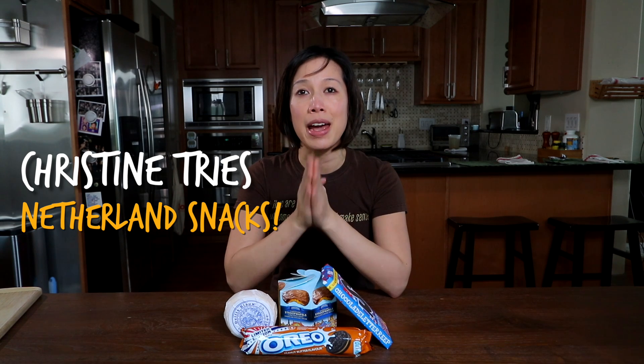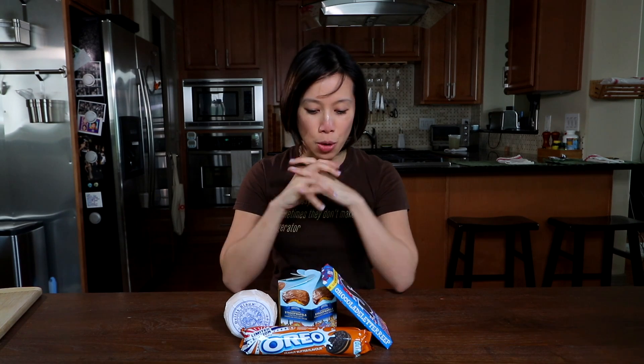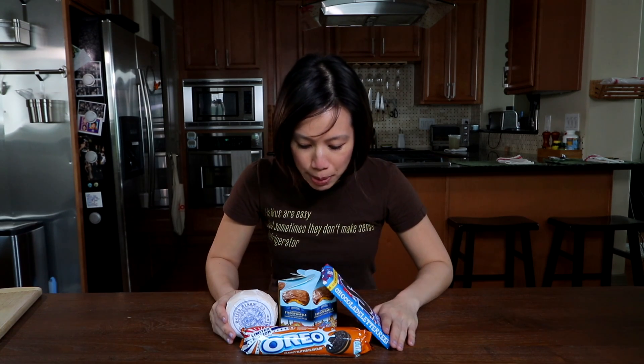Welcome to another episode of Christine Tries. Recently we took a trip to Amsterdam, Netherlands and we got some snacks there and came back and now I'm going to do a Christine Tries episode. Remember, this is a true blind taste test because I am visually impaired. I cannot read the labels so I have to guess what they are and then I'll give you my thoughts on them. So we have a few snacks that we brought back from Amsterdam.